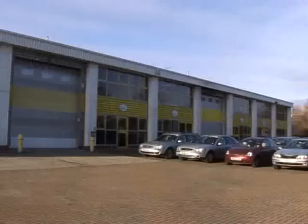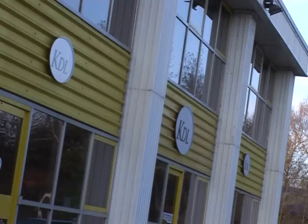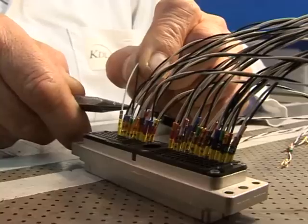KDL designs and manufactures complex, one-off electromechanical, medium volume complex products, higher volume circuit assemblies or box build. KDL offers either a full design and manufacture or either of these services independently.